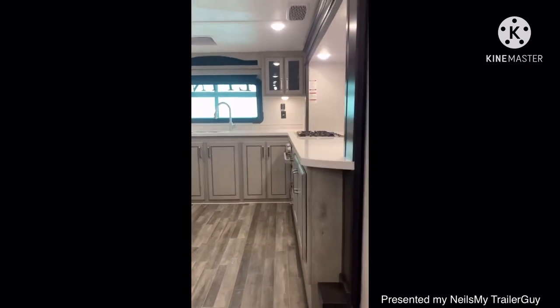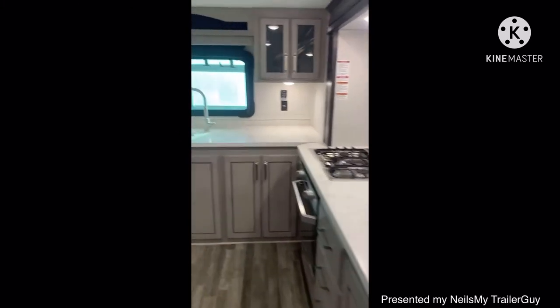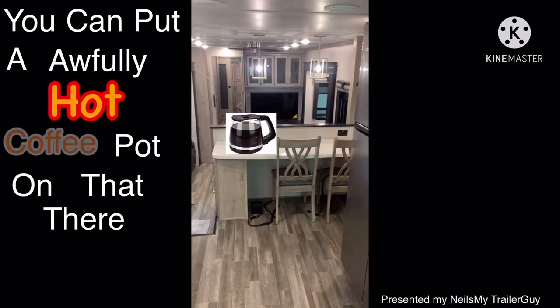Hashtag storage. Hashtag counter space. Two of the most important things when you're looking. There's a pantry. There's an 18 cubic foot fridge. You could put an awfully hot coffee pot on that there counter spot.